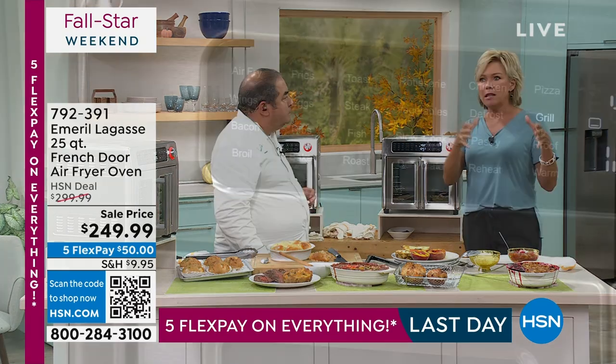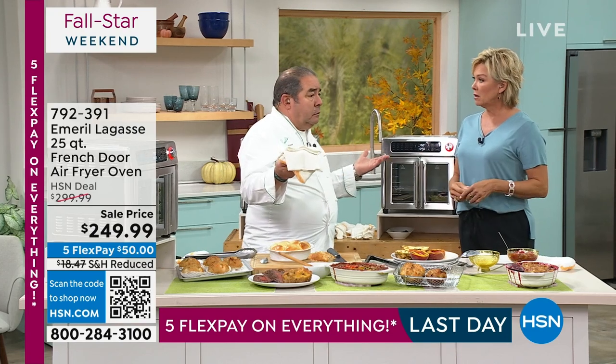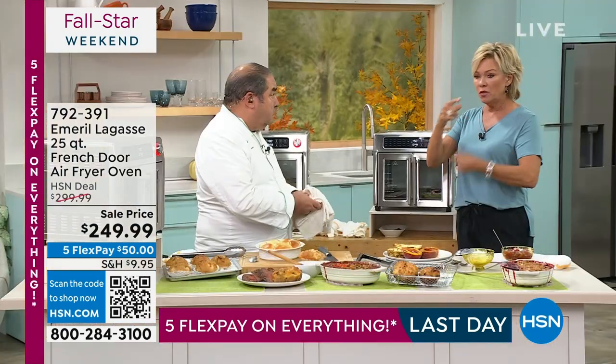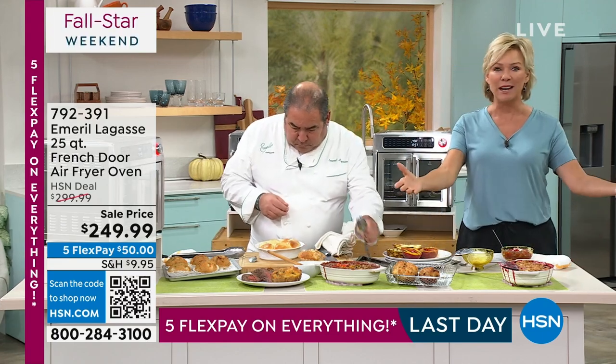When you think about what you spent on individual appliances that do certain things and the space they take up — like slow cooking, for example. A slow cooker, you're running close to a couple hundred bucks just for a decent sized one. So if you start adding up the money you spend on all those appliances that you need a place to store — none of us have enough counter space to have everything out.